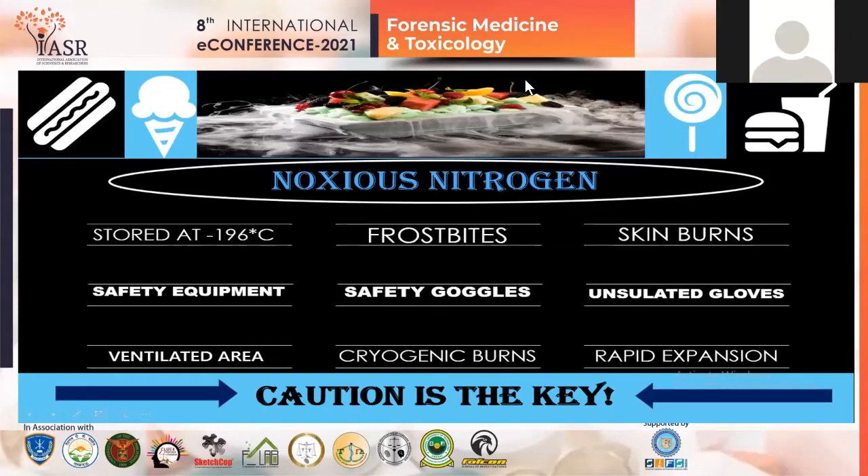Good afternoon to the honourable jury members and the other participants in the conference today. My topic is on the nauseous nitrogen — I'll be discussing liquid nitrogen and its harmful effects. How dangerous is liquid nitrogen?